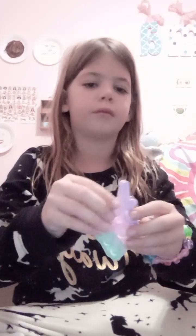And then I got this unicorn poppet. It's, like, kind of good.